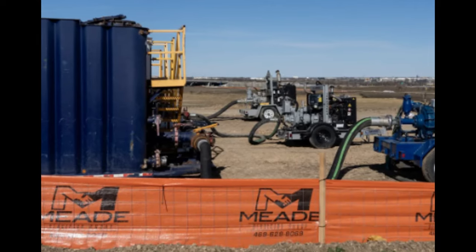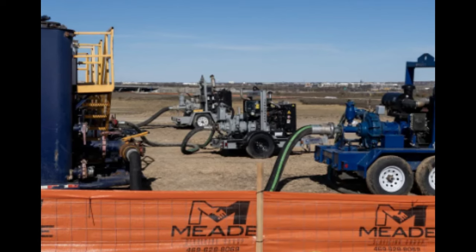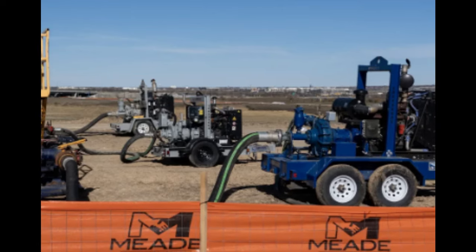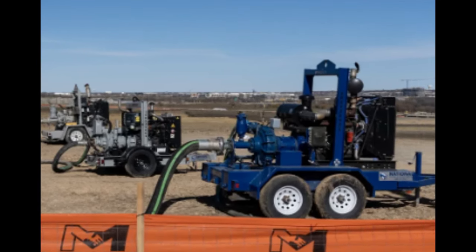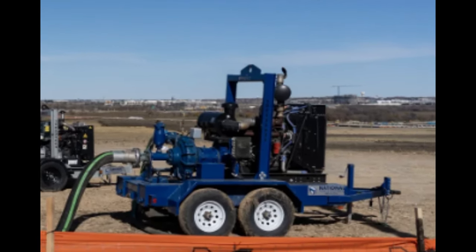Over here, they have some construction equipment — looks like they're feeding something into those tubes. Let me know in the comments if any construction experts know what these vehicles are doing, because they are certainly very interesting. Looks like they're just continuing with land prep.